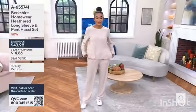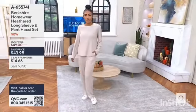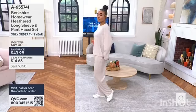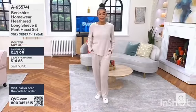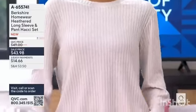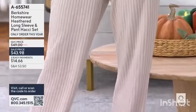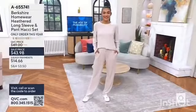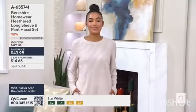I love where we're starting. We're going to start with a fantastic set from Berkshire Homewear. This is the heathered long sleeve pant Hachi set. It's got this incredible ribbed texture — it's soft and cute. Maybe you're going to do a quick run to your local farmer's market or produce store, running errands, or lounging at home. This is a really pretty set to do just that. You take your Hulk rolling tote, put on your favorite slip-on clogs, and this is the set you're going to look terrific in. $43.98 is our sale price. That's the point I'm making for everyone.